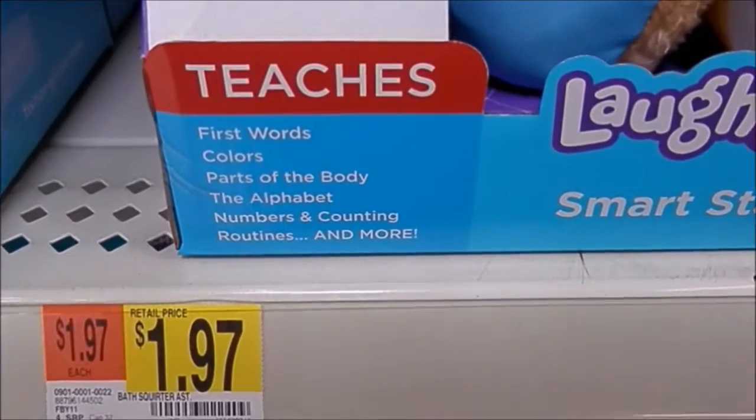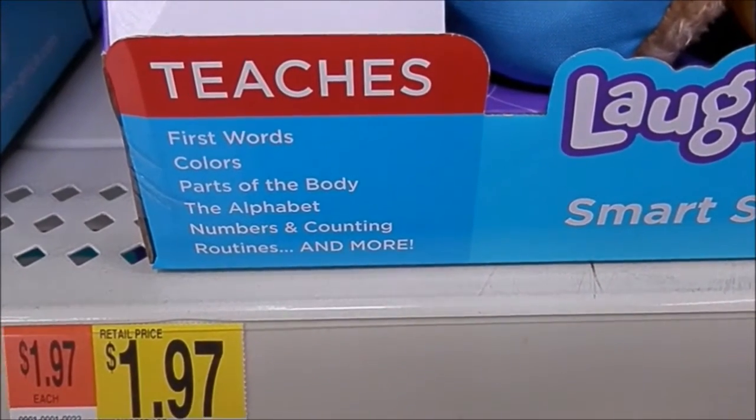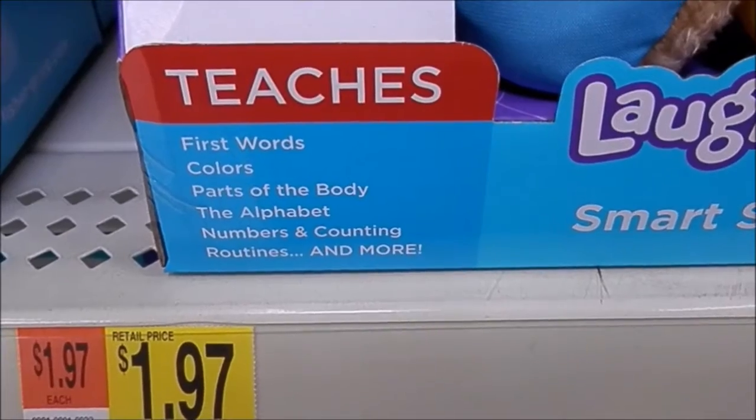It teaches words, colors, parts of the body, the alphabet, numbers, counting, routines, and more.